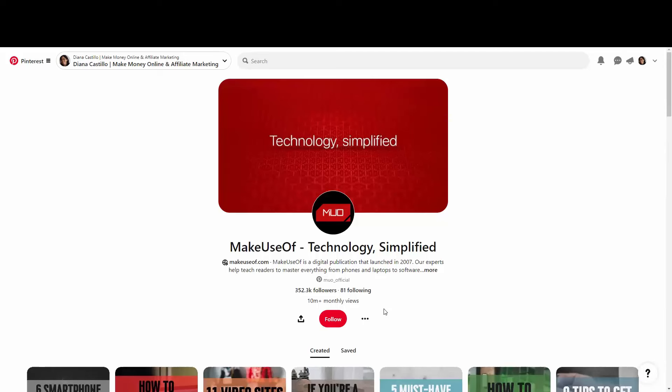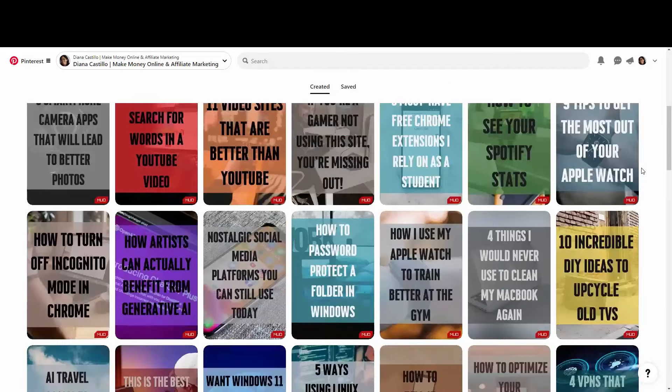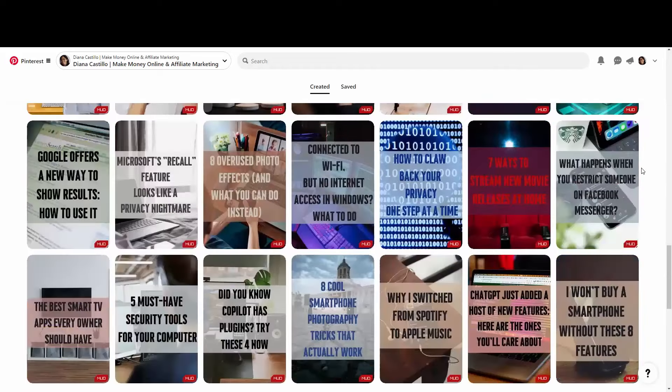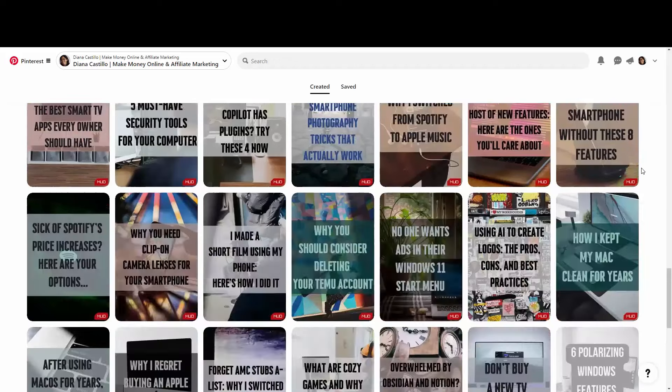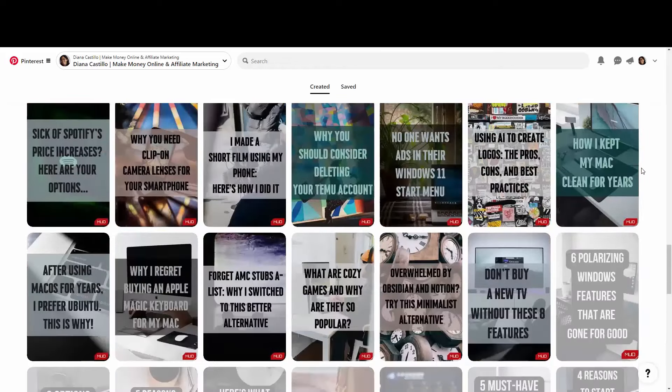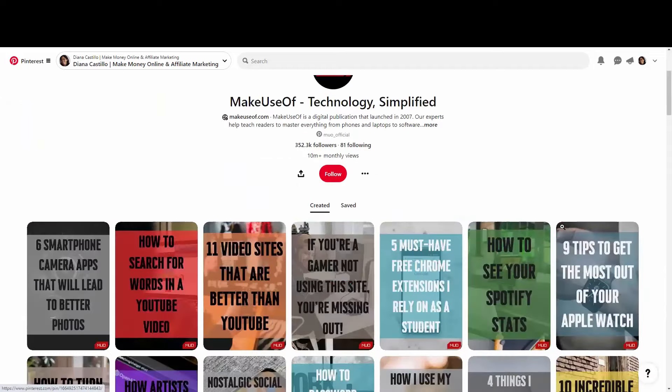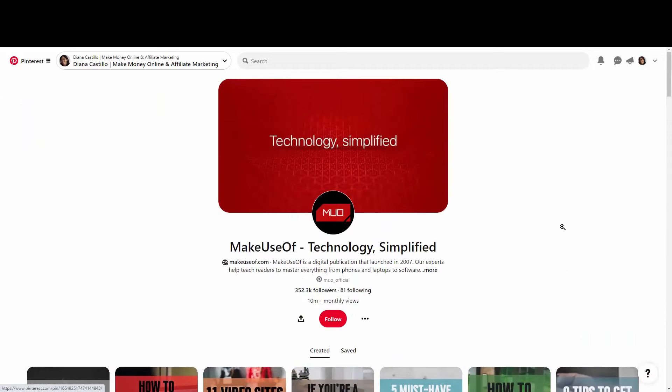Don't worry — on Pinterest this is a search engine, so you don't need to have a huge following in order to get a lot of traffic. As you can see, their designs are really simple. I want to show you this because you don't need any design skills — simple is the key to being successful here.